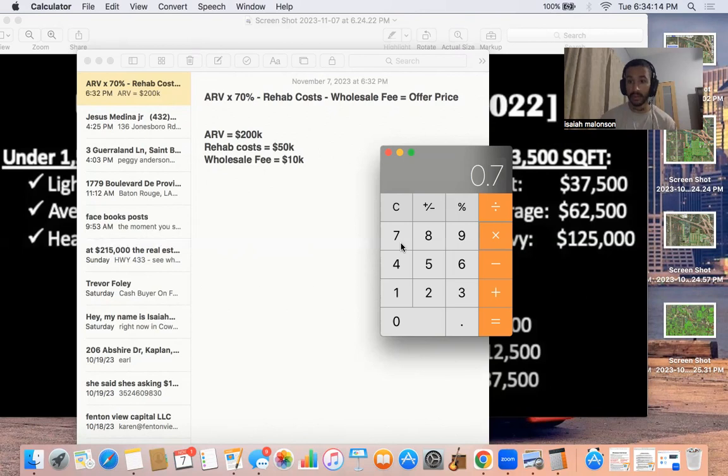If the ARV is 100%, and you times it by 70, that means you're deducting 30%. Why are you deducting 30%? You're deducting 30% for closing costs, realtor fees when you resell the house, unseen expenses, taxes and insurance when you're carrying the property, and interest if a buyer takes out a loan — like a hard money lender.